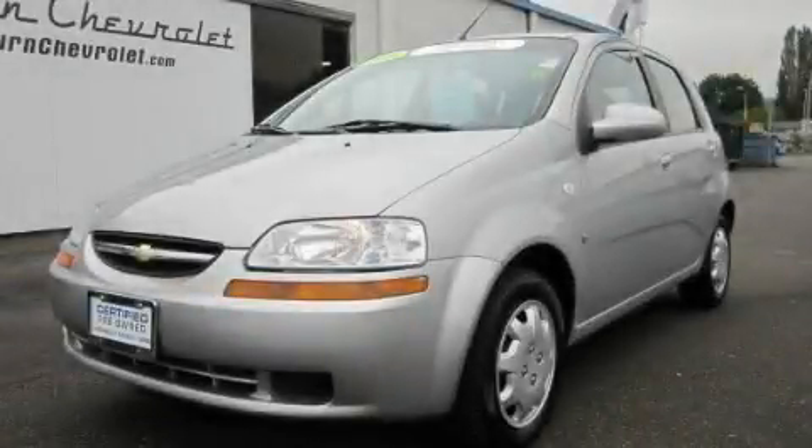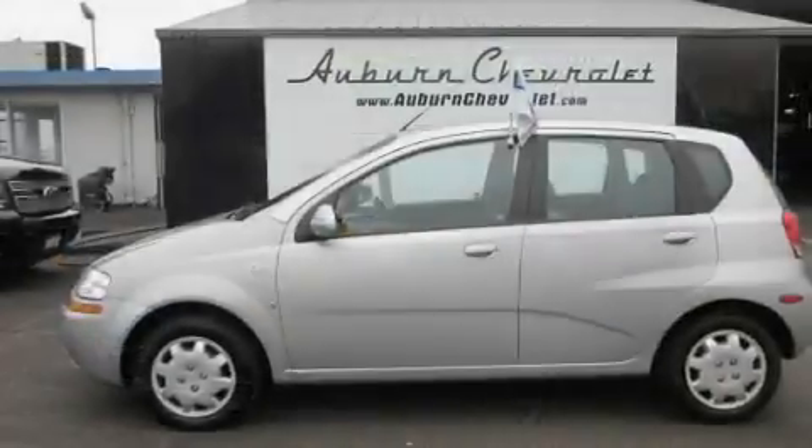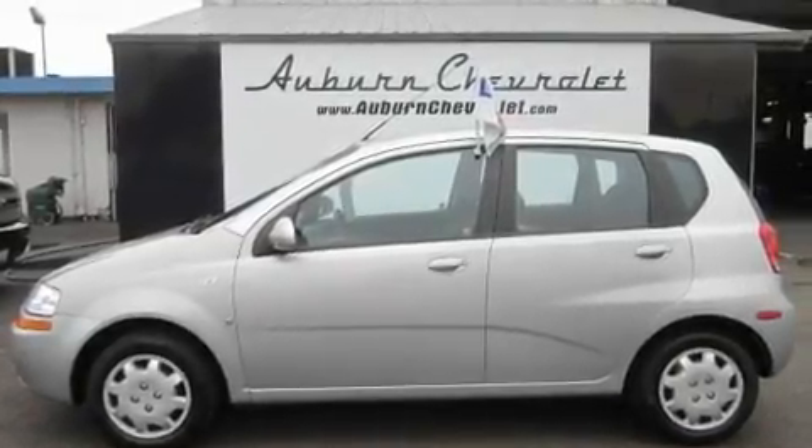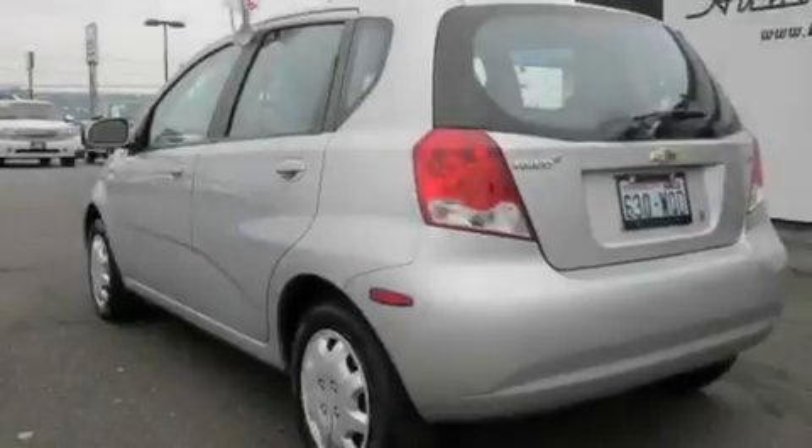This is a certified pre-owned 2008 Chevrolet Aveo, designed with both you and the environment in mind. It has a 1.6 liter four-cylinder engine and an automatic transmission.